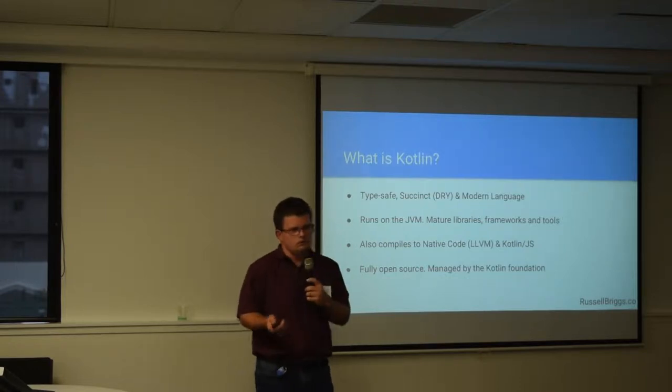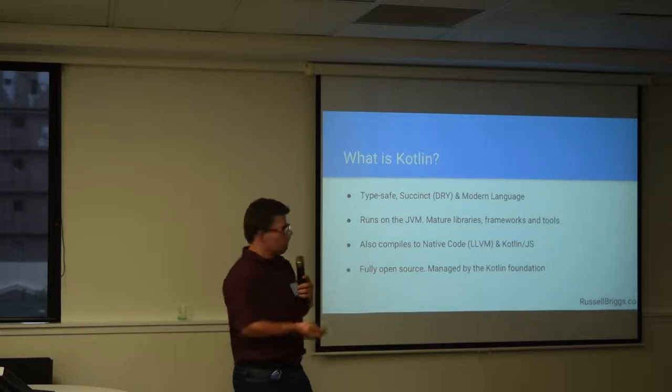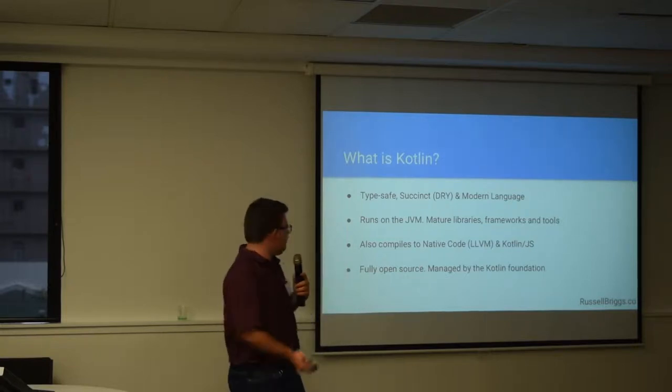Not only that, it also works as compiled native code, so you can write command line utilities, and you can even compile for iOS as well, which is pretty cool. You can compile to JavaScript as well if you want to. The main thing is it's fully open source and it's managed by a foundation, so it shouldn't be going away any time soon.